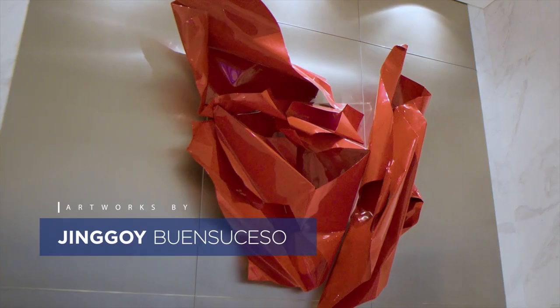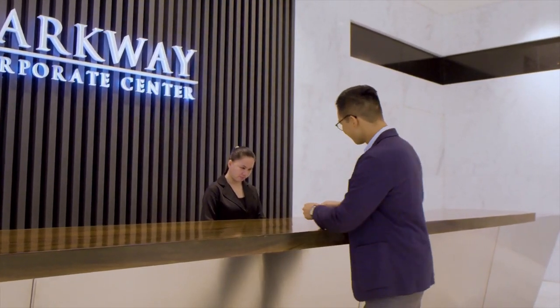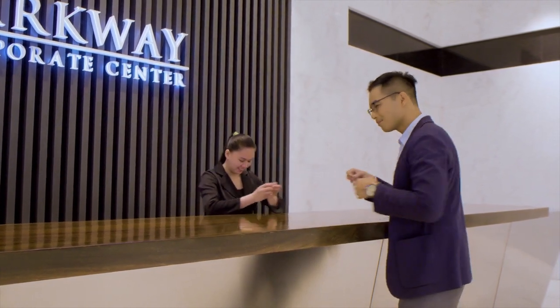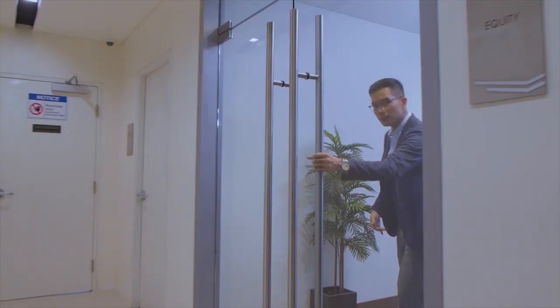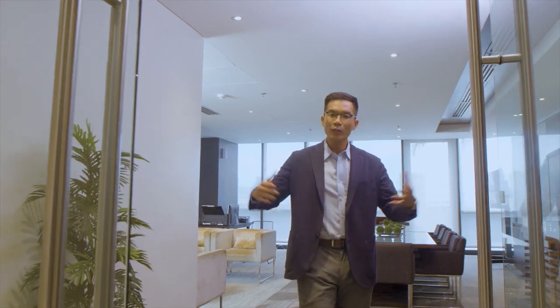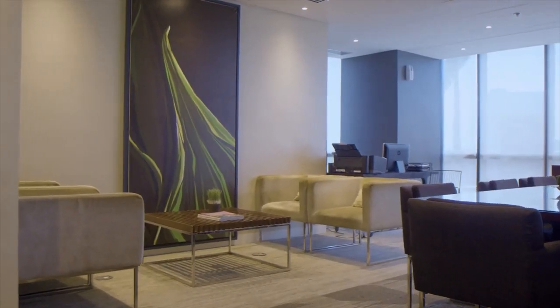Complementing the lobby design are impressive artworks which further elevate the sophisticated vibe of the lobby. Now let's go to one of the more unique features of the building. Businesses at Parkway Corporate Center don't need to have big spaces to have office amenities.